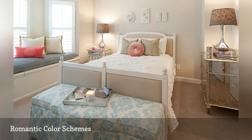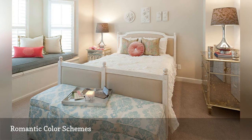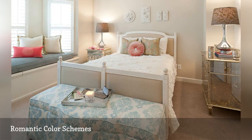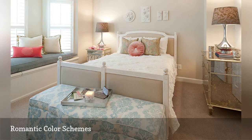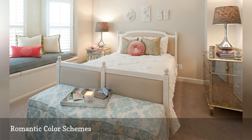Notice the lovely blue regal floral pattern on the bench, along with soft pastel colors in the various accent pillows. This bedroom also shows off another romantic touch — a little bit of sparkle added with accent pieces; here, it's the lamps and mirrored chest.